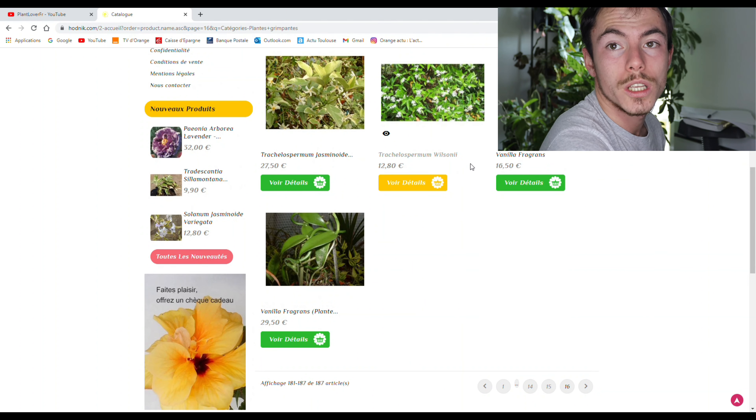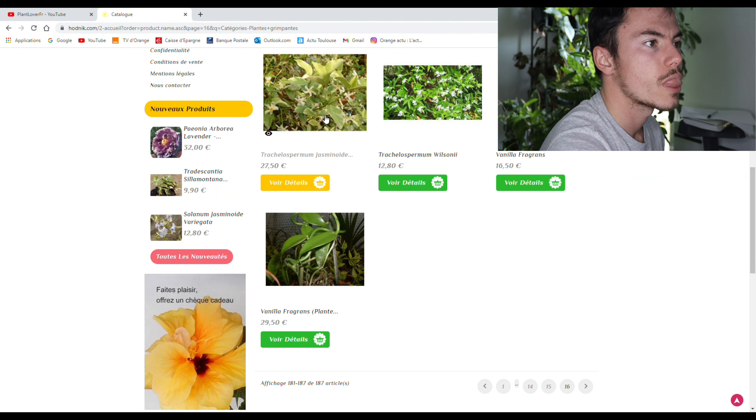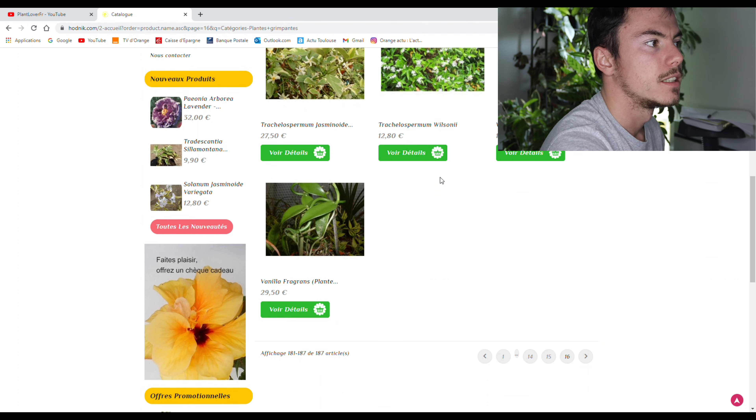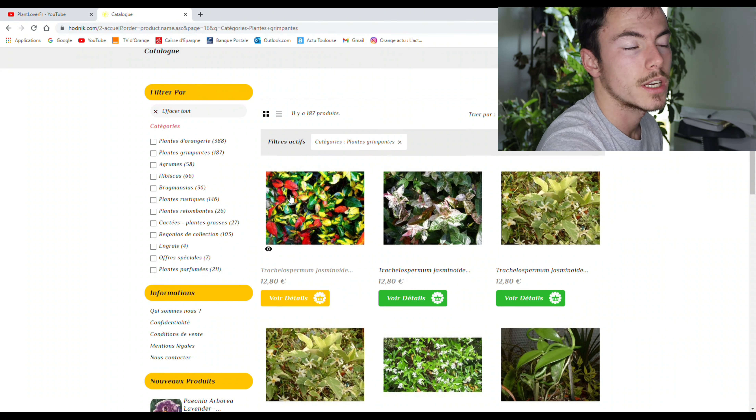Tout le monde ne peut pas mettre, par exemple, 12,80 euros dans un jasmin. Donc voilà. Je ne peux pas faire toutes les catégories, comme je t'ai dit, parce que sinon ça ne sortirait pas.